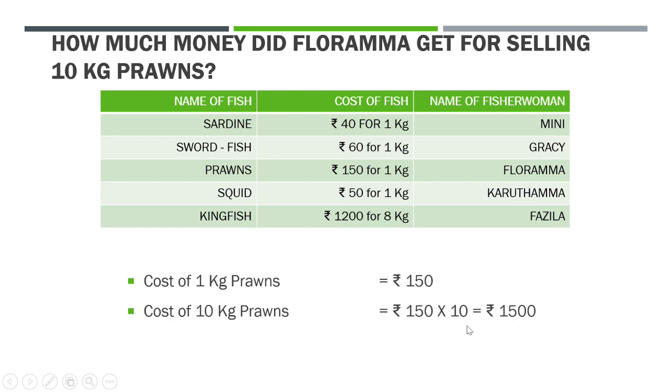Again, to do quick multiplication, we multiply 15 by 1 — fifteen 1s is 15. Now we have two zeros: one zero in 10 and one zero in 150. So we put two zeros at the back. So 150 times 10 is Rs. 1,500.